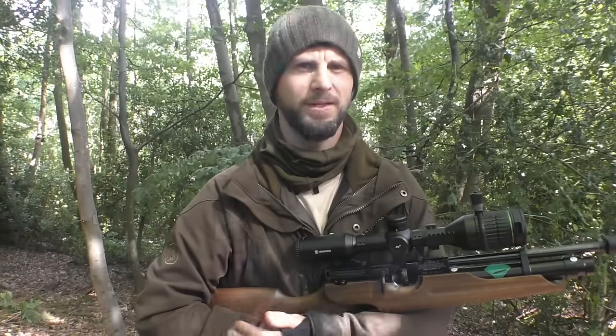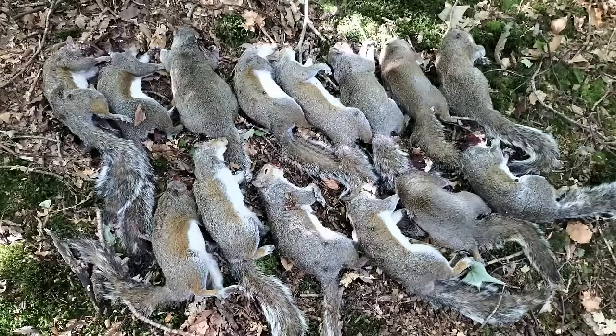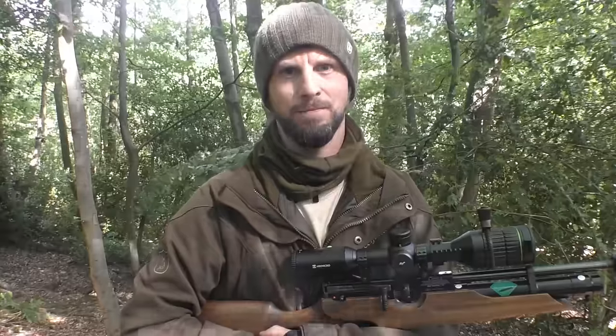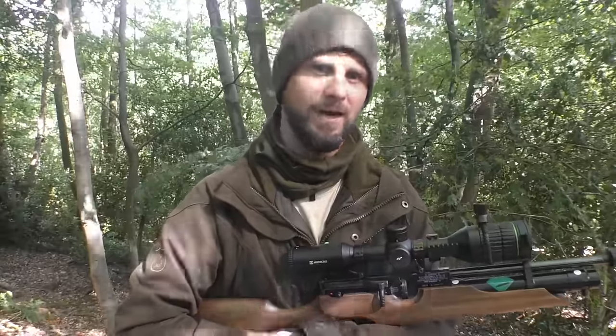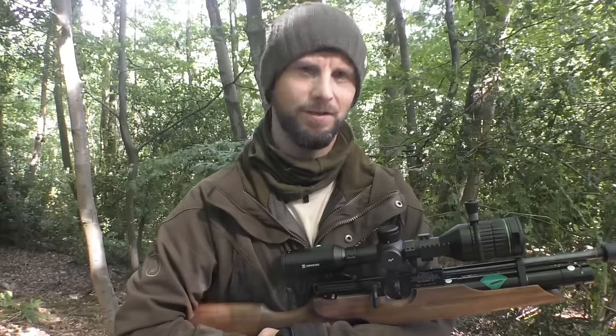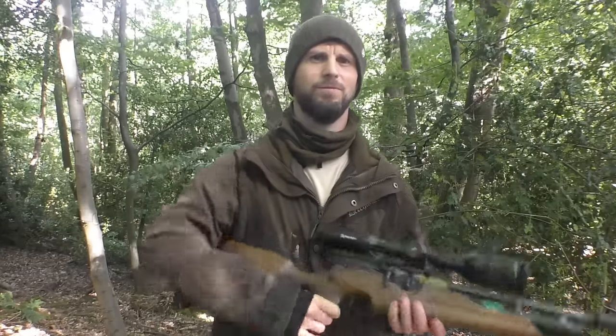Well it looks as if it's been another red letter day on the squirrels — we managed to get 14 in total, even if they were a little bit shy coming into the feeder for whatever reason. Some of them just weren't coming in, weren't committing — they were messing about on the floor or ripping the trees. But we did manage to get a few taken out of the trees, so a really good morning. If you enjoyed this make sure you check out some of my other hunting videos, and I'll see you on the next one. Thank you very much for watching.